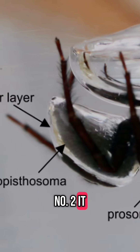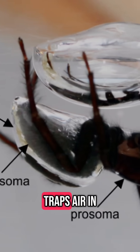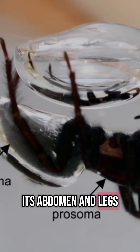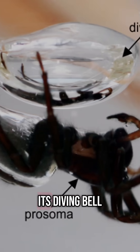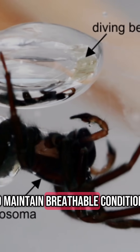2. It carries air like a scuba tank. The spider resurfaces, traps air in hairs on its abdomen and legs, and swims back down to replenish the air in its diving bell. It repeats this process as needed to maintain breathable conditions.